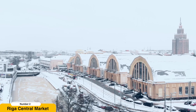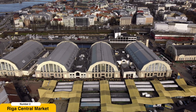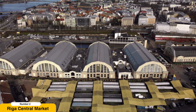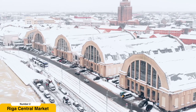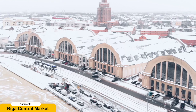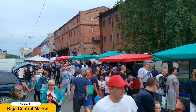Visit the Riga Central Market. Prepare to have your senses awakened at the vibrant and bustling Riga Central Market. Housed in five impressive pavilions, this market is a hub of activity and a feast for food enthusiasts. Immerse yourself in a world of tantalizing aromas and colorful displays as you peruse the stalls filled with fresh fruits and vegetables, fragrant herbs and spices, artisanal cheeses, and locally sourced meats.